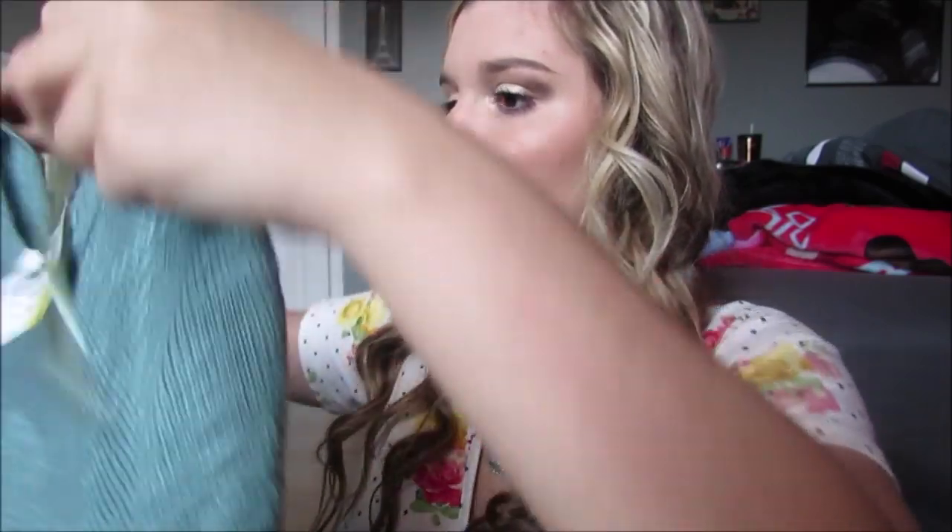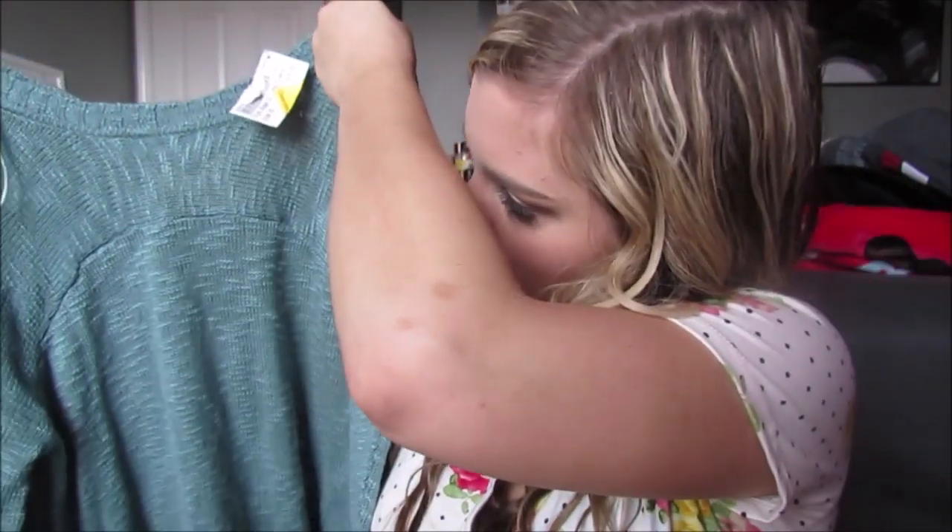Then I got this and it was $10 on clearance, so it was five bucks. It's like a green v-neck — wait, that's backwards. It's just like a long sleeved green little sweater.